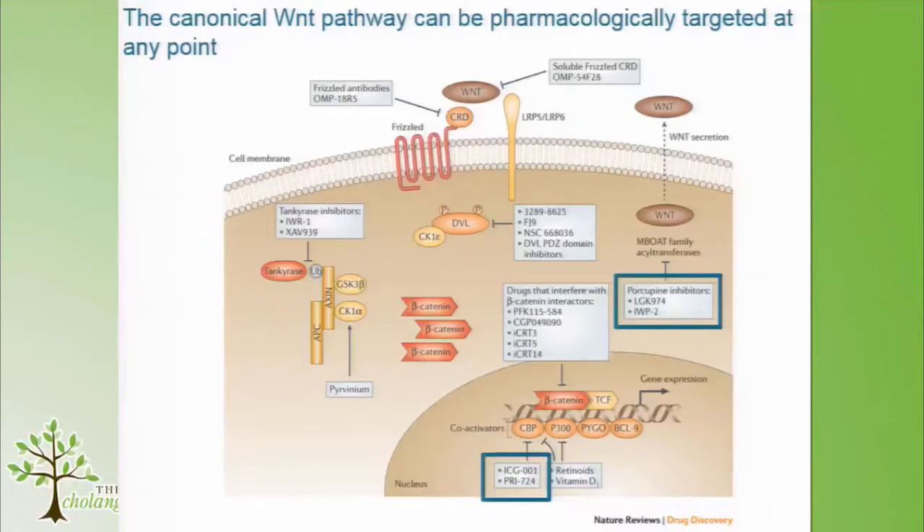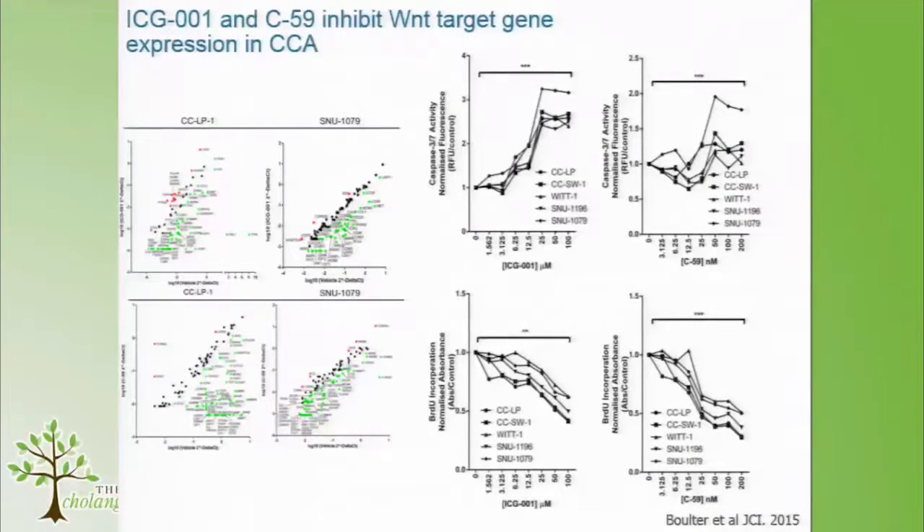We asked whether we can remove the Wnt signal and whether that has an effect on bile duct cancer. First we went to cell lines — this was a few years ago so we had 2D cell lines — and looked at five different cell lines. When we give Wnt inhibitor, either C59 or ICG001, we get downregulation of the canonical Wnt pathway target gene expression.